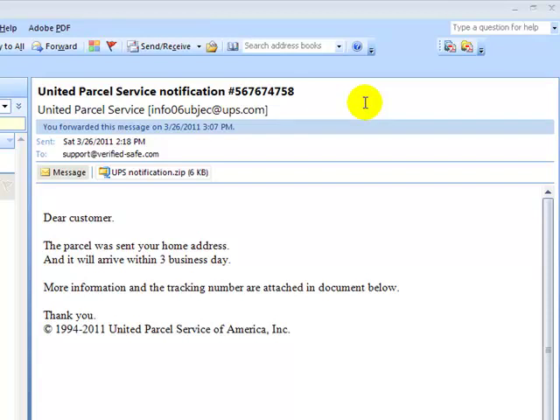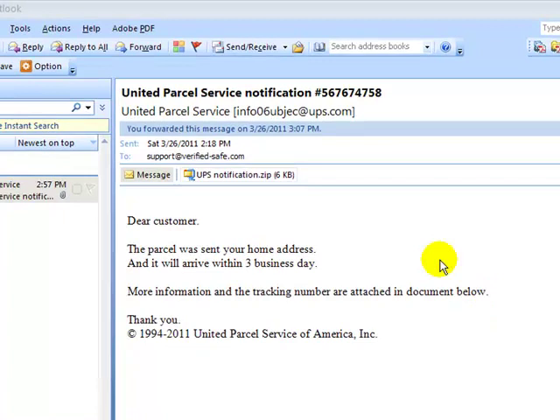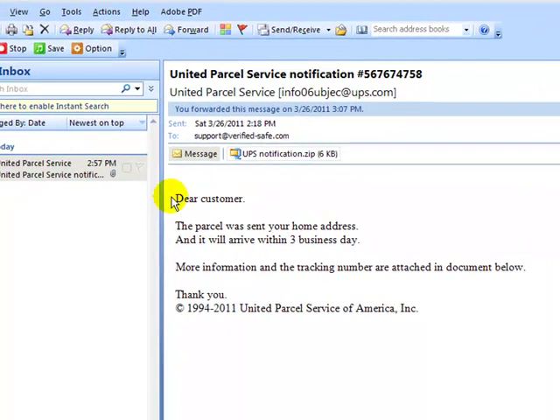Today we received this email and it's supposed to be from United Parcel Service, telling us that the parcel was sent to our home address and will arrive within three business days — more information, tracking number, and an attached document below. The only problem is I see that it's from a strange email address and they don't have my name in here, and the spelling is incorrect.